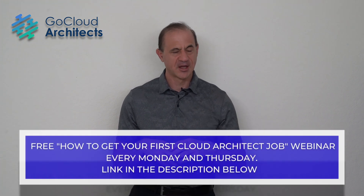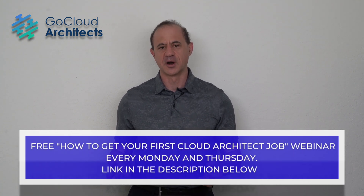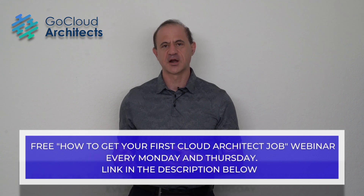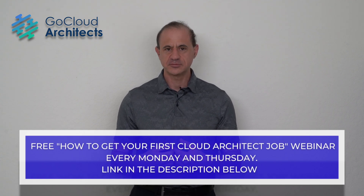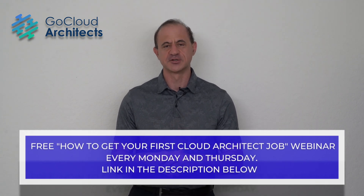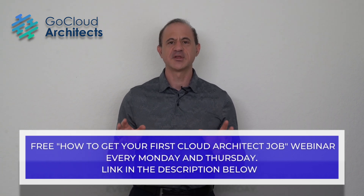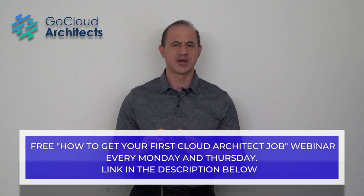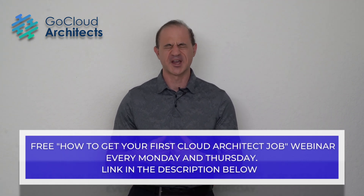At Go Cloud Architects, every Monday and every Thursday we have a completely free 'How to Get Your First Cloud Architect Job' webinar. We teach you what hiring managers desire, what counts as experience and how to get it, how to be the hiring manager's dream hire, and everything you'd need to know to get your first cloud architect job. We do this for free and even spend one hour answering any tech questions you have.